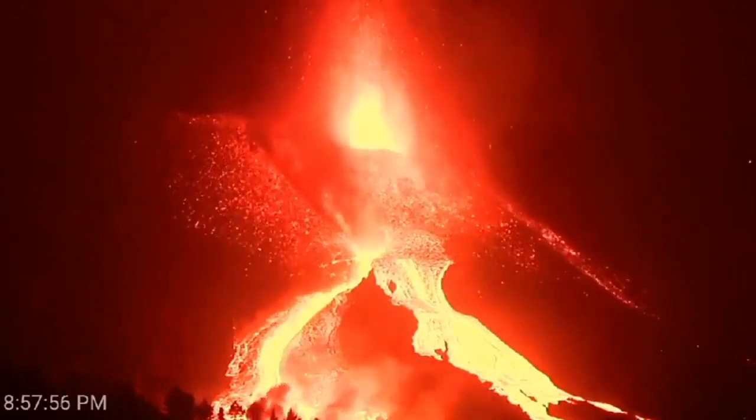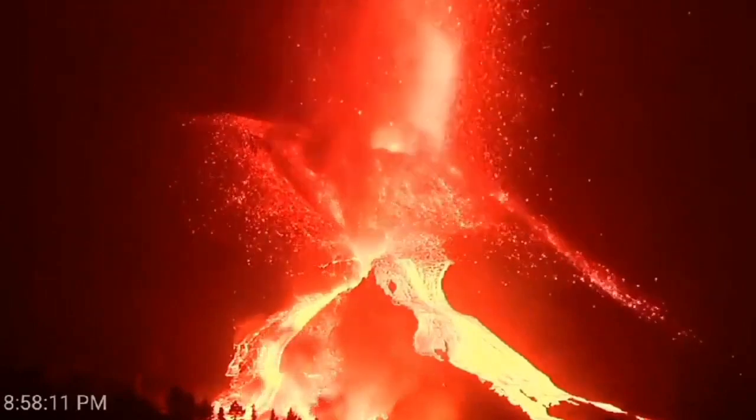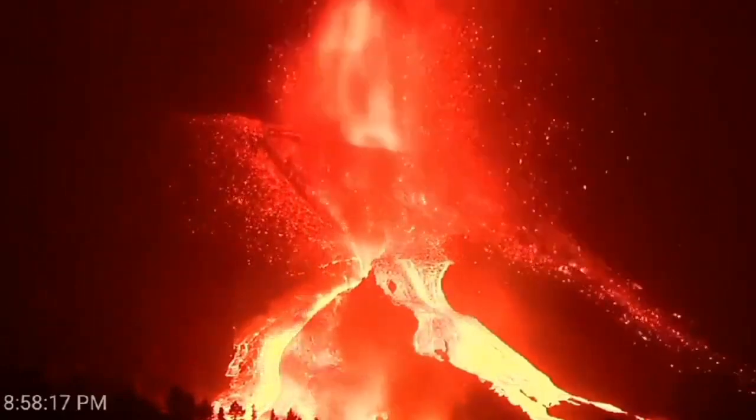The oceanic crust is a thickness of 5 km, and the mantle plume is cutting through it, coming to the surface and flowing out.